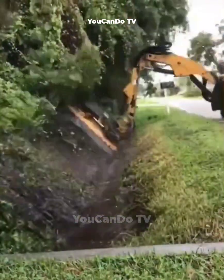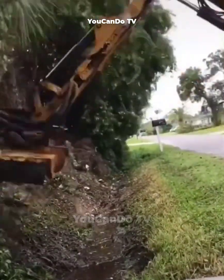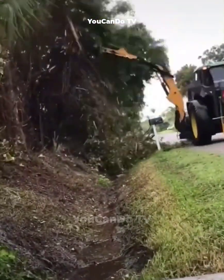Does the city where you live already have this pruning machine? If not, I think you should recommend the city to buy it now, because it works really well.